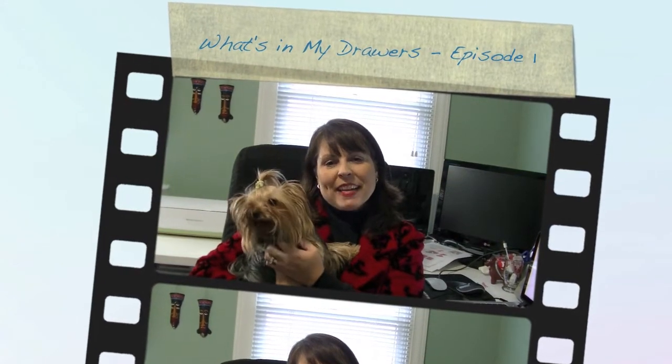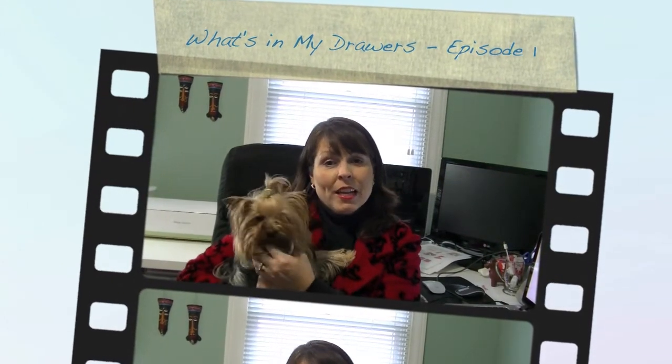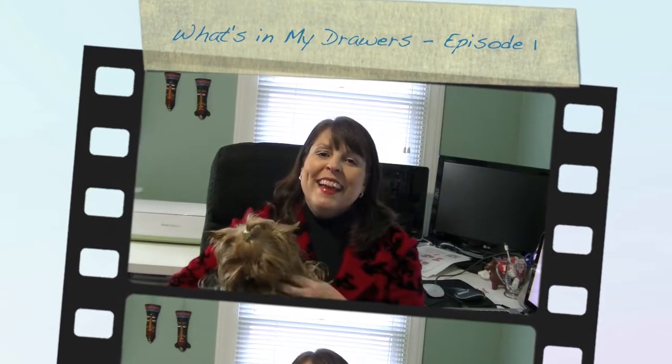Hi everybody! It's April and Gracie and today I'm here to show you what's in my drawers. It makes me laugh to even say that because it's kind of a pun. There are videos that the people who do the cosmetic videos do and they call it 'What's In My Bag.' When I heard that I thought I should do 'What's In My Bag' when I go for a crop.